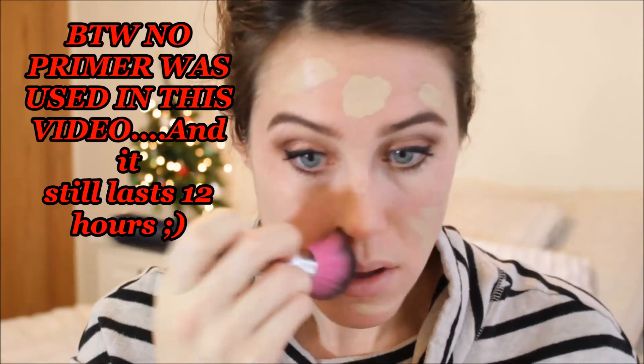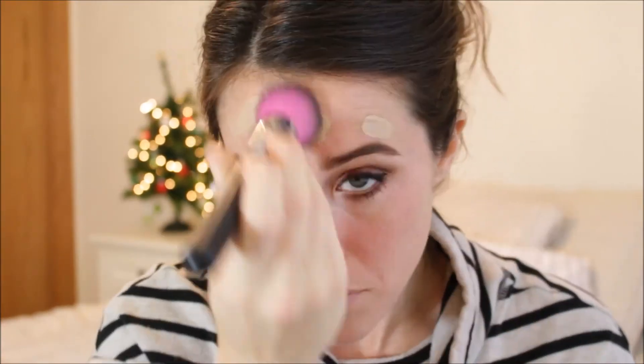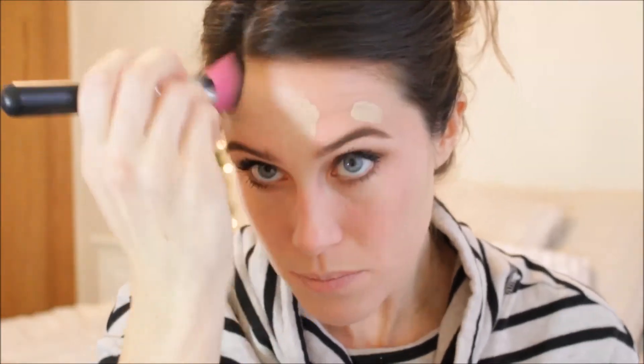There's a lot of foundation in this cap, and that drives me bonkers. Again, this is a messy foundation — it's the one thing I dislike about it. I'm using the Sedona Lace 520 angle brush and we're just rolling it up and blending it out.